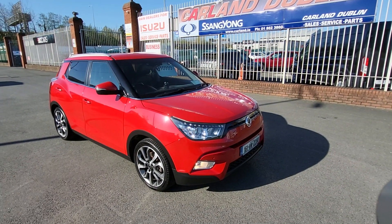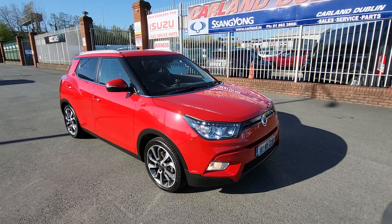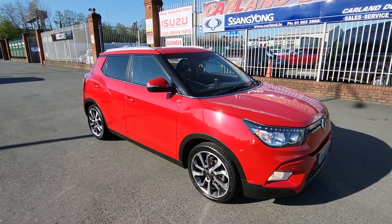Good morning everybody, welcome from Carland, Ssangyong here on the Airport Road, North County Dublin. Just landed in stock here is this 2016 161 plate Ssangyong Tivoli.